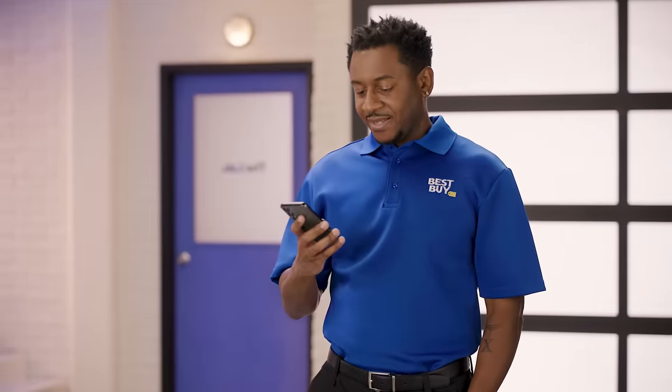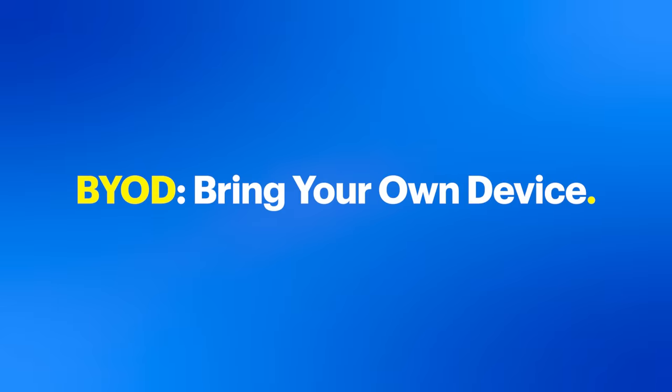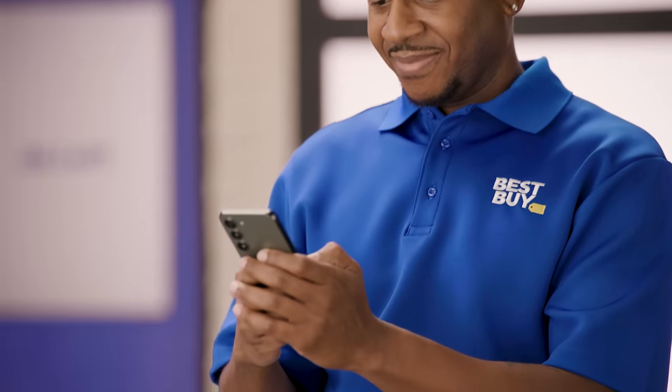Already have an unlocked phone? No worries. With the Bring Your Own Device option, you can activate your phone on Verizon's network at a Best Buy store. BYOD can also come with billed credit promotions — check in-store or online for the most current offers. Whether buying a new unlocked phone or bringing your own, Verizon and Best Buy make it a breeze to get activated and enjoy your new service.